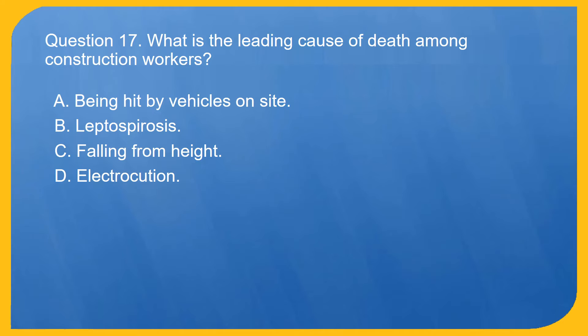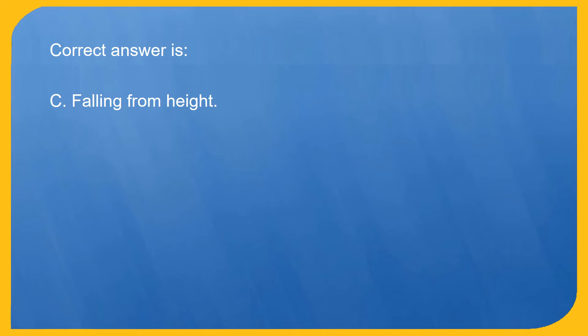Question 17. What is the leading cause of death among construction workers? A. Being hit by vehicles on site. B. Leptospirosis. C. Falling from height. D. Electrocution. Correct answer is C. Falling from height.